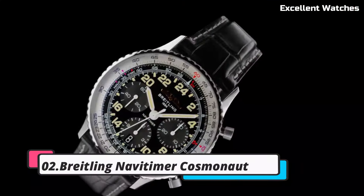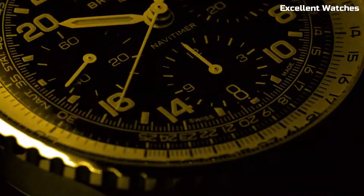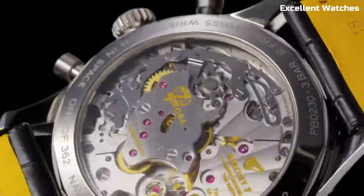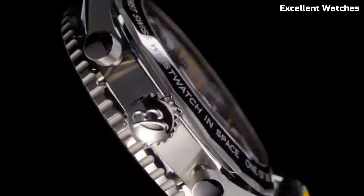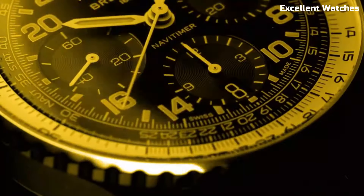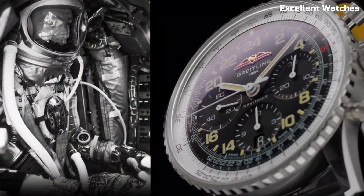Number 2: Breitling Navitimer Cosmonaut. The Breitling Navitimer Cosmonaut is a timepiece with an illustrious history in space exploration. Encased in stainless steel, it represents a harmonious blend of elegance and functionality. Its standout feature is the 24-hour dial, which was specifically designed for astronaut Scott Carpenter and worn during the Aurora 7 spaceflight in 1962, making it the first wristwatch to travel in space. The watch's famous slide rule bezel adds to its aviation legacy, with luminescent markers and hands ensuring excellent readability.